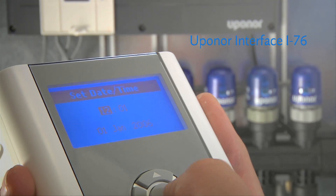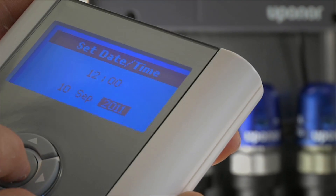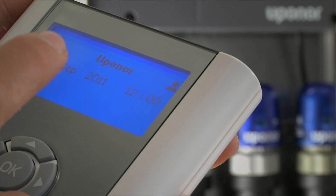The setup is simple and intuitive. The interface guides me through the whole process and activation. Once set, the DEM technology works by itself.